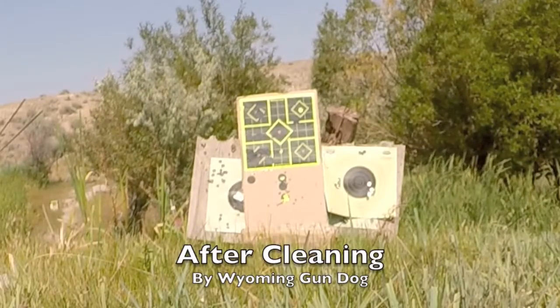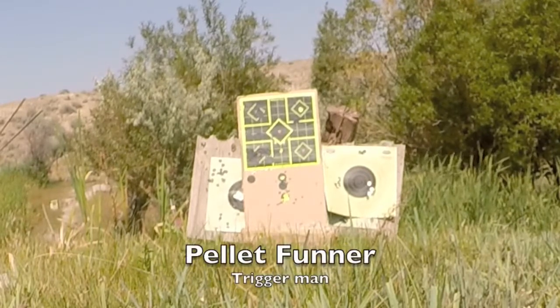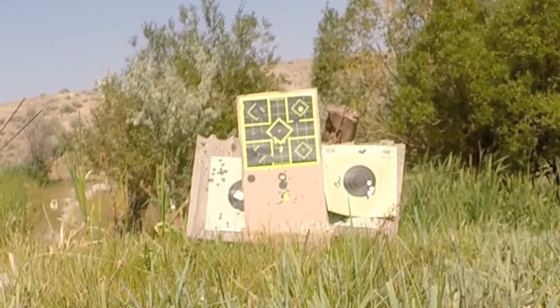Thank you Wyoming Gundog for the Avenger, thank you subscribers, and please stay tuned for more videos.